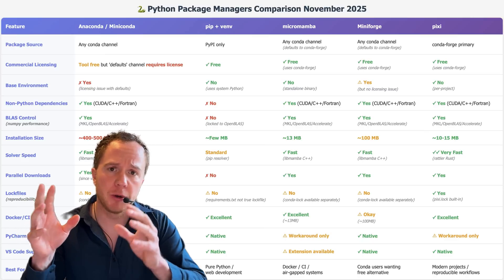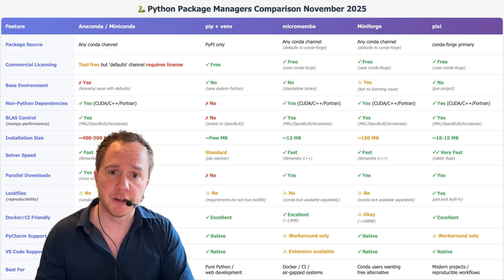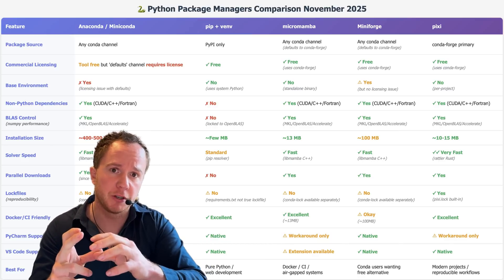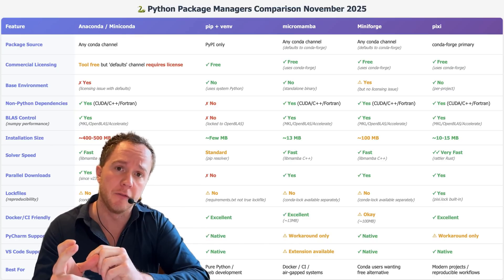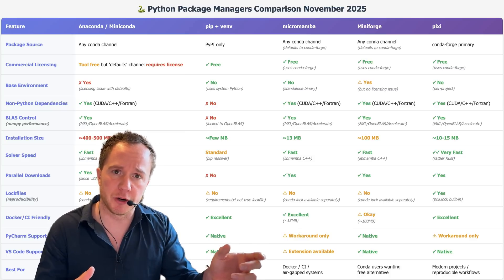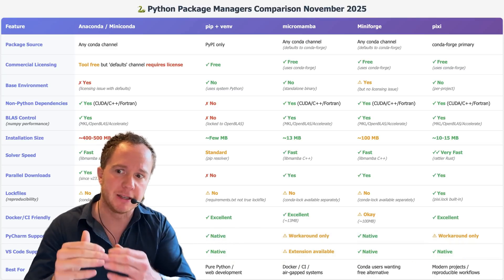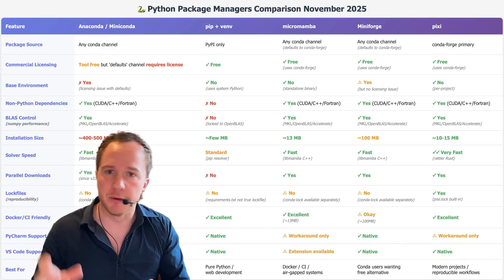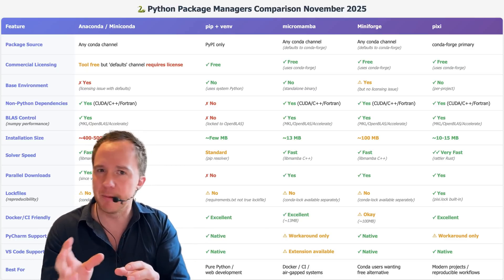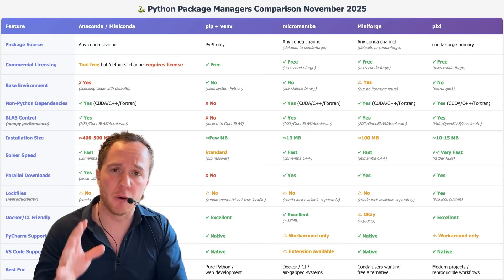With Conda, you install an environment once and can access it across your system for different projects. Pixi has a per-project environment, which can be an advantage for project-specific setups, and you can even define multiple environments for the same project — for example, one for GPU computing and one for CPU parallelization. However, the disadvantage is you don't get one environment usable across multiple projects. If you're doing a Python course with seven lectures all requiring the same environment, you'd have to reinstall it for each lecture, whereas with Conda you install it once and reuse it. Pixi does have a global state option, but it's more difficult to configure than Conda, so for beginners right now I wouldn't recommend it.